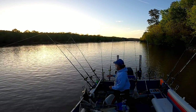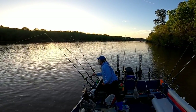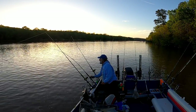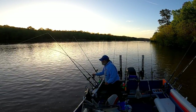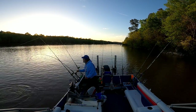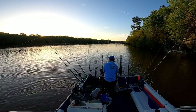Here we go guys. I may actually have this guy, whatever he is. I believe this is a hybrid — that's exactly what it is, not the target species.